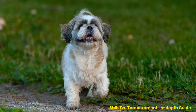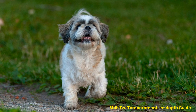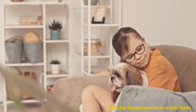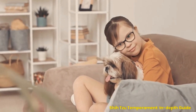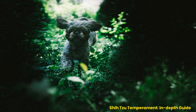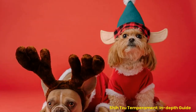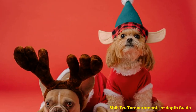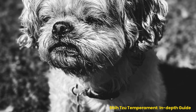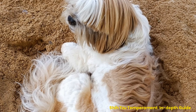Potty training any pet requires patience and consistency, which especially applies in small apartments that are more easily affected by accidents. It is important to remember that all dogs are different when it comes to potty training. In the case of Shih Tzus, it is helpful to create a designated area outside or on the balcony where they can go to relieve themselves. Additionally, reward positive behaviors with treats or praise so your pup knows how proud you are. These tips will help you create the best living space for you and your pup.